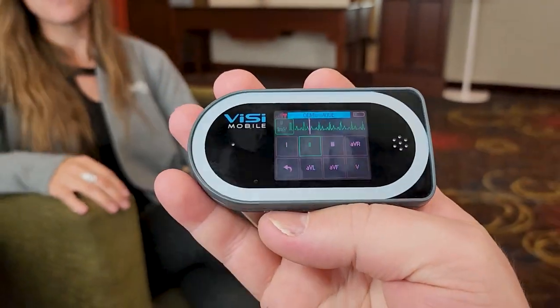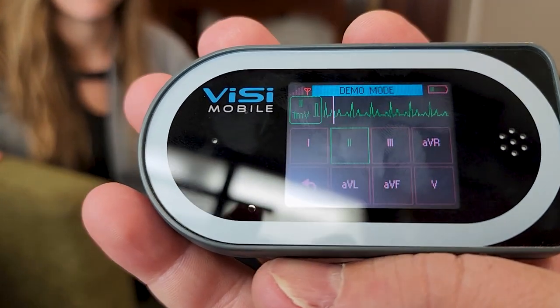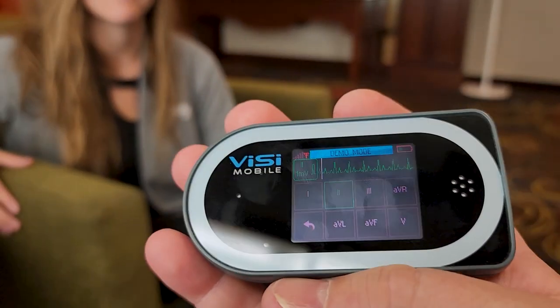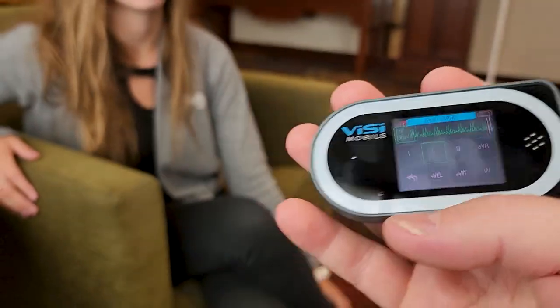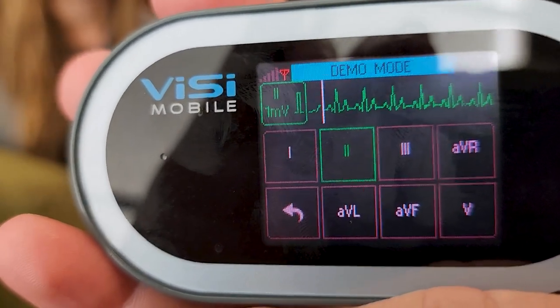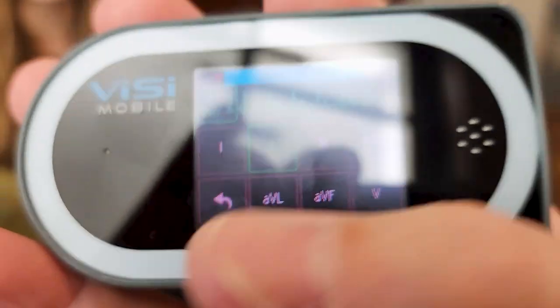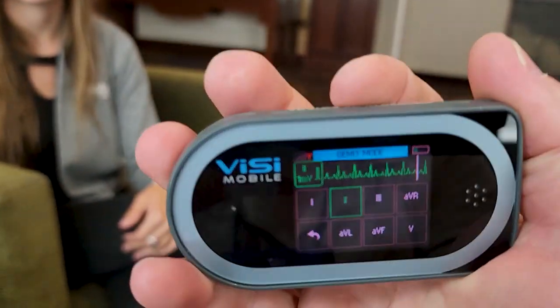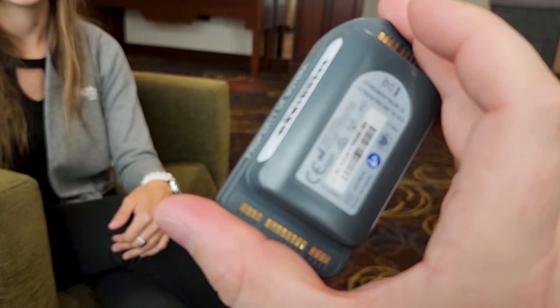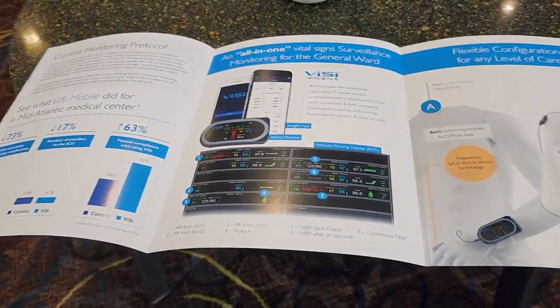Battery life is around 12 to 13 hours, and they're working on extending that. It's a very high-resolution screen — you can actually see the ECG readout with QRS complex detail right there on the display. It's on Lead II in the demo, and you can switch between all the different lead configurations directly from the device. That's very cool.